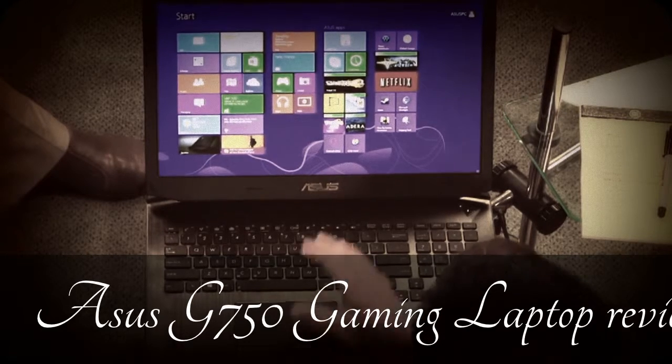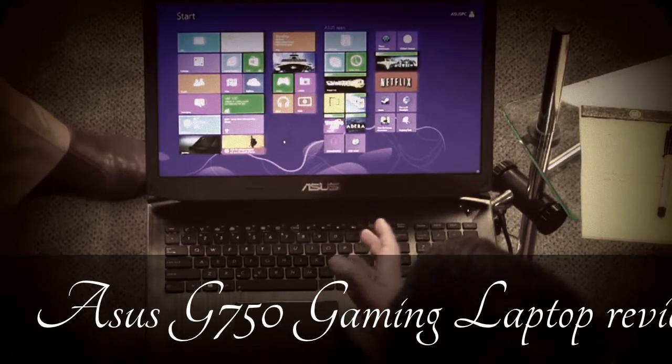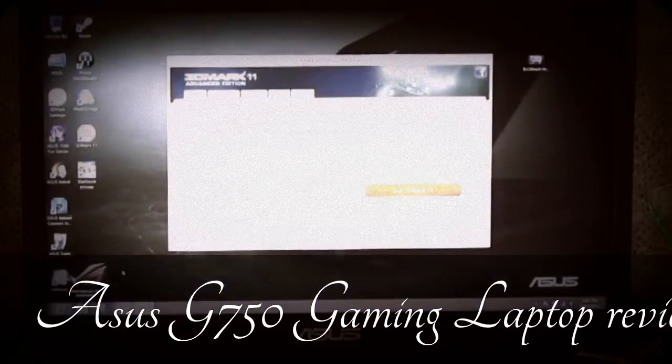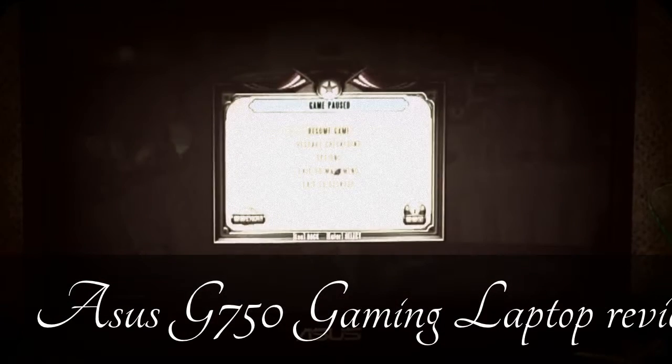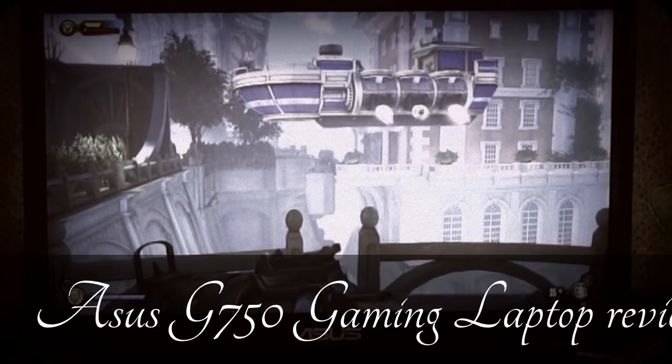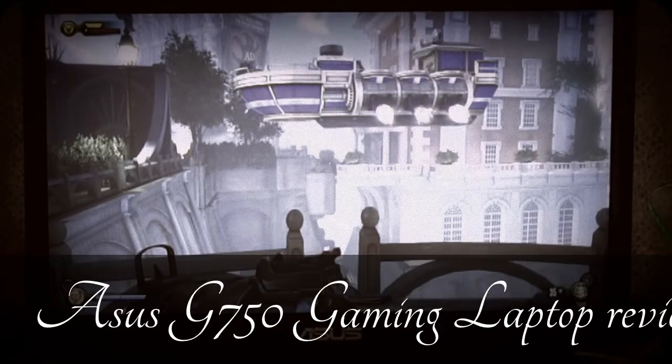Is it a touchscreen? This one is not touchscreen. It's running Windows 8. Here's what the desktop looks like, and for those that want to see what the game looks like in full resolution, here's BioShock Infinity running at full res. This is an i7.